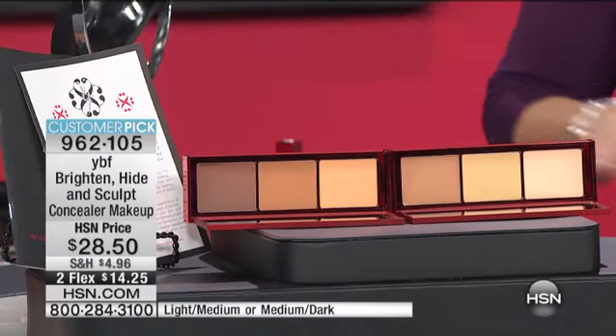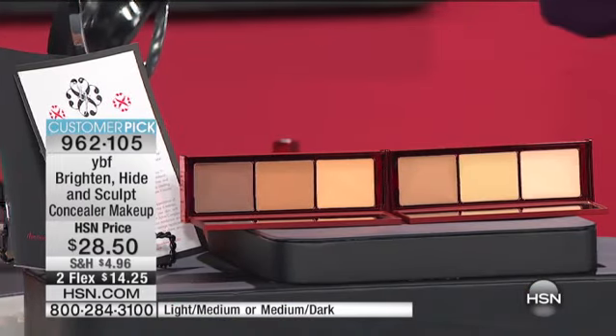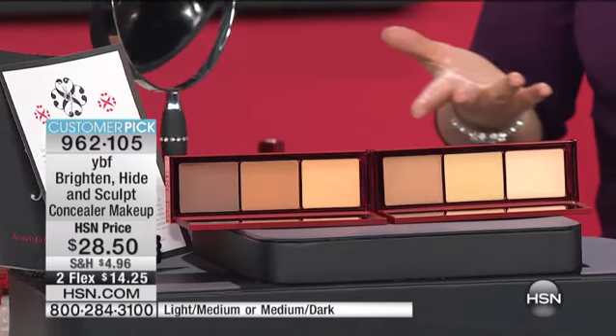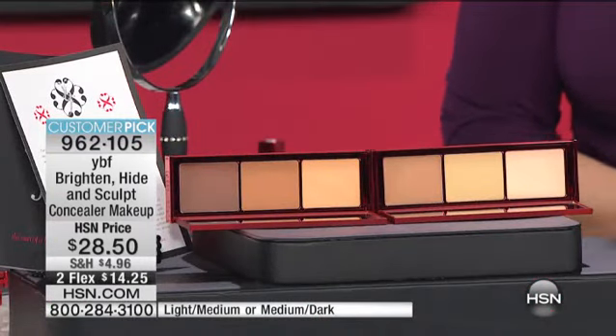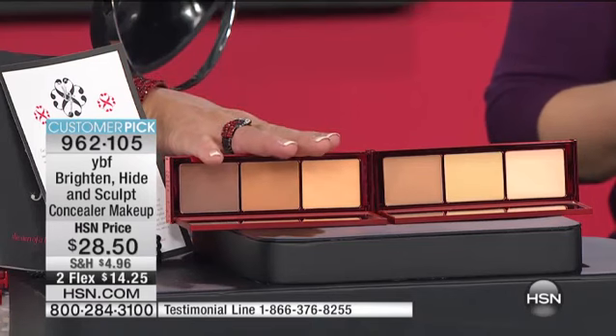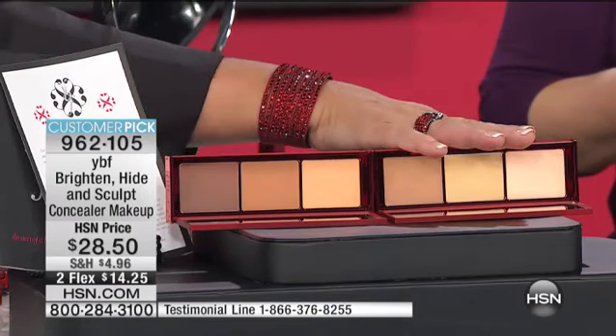We're moving on to a product that I've never even had the pleasure of selling or being with you about because it's always sold out. It's been on our brand — between Models Prefer and YBF, our first brand Models Prefer — and YBF for 15 of the 17 years we've been on Shopping Telling. Because it's always been a three-selection — you always get three colors. This is the medium dark, this is the light medium. It's always been three because we want you to brighten, hide, and sculpt — to customize and personalize whatever your needs are. And you can only do that if you have colors to mix.